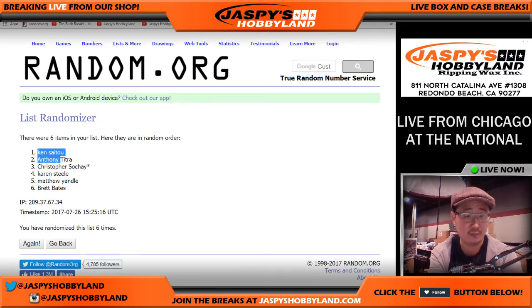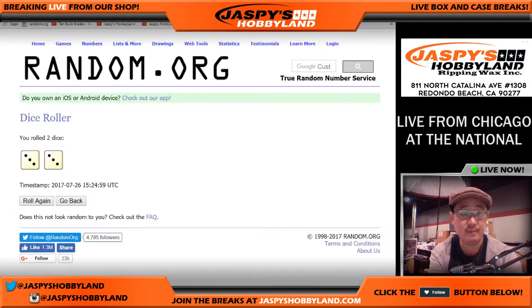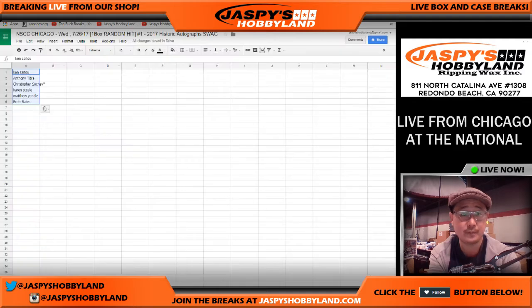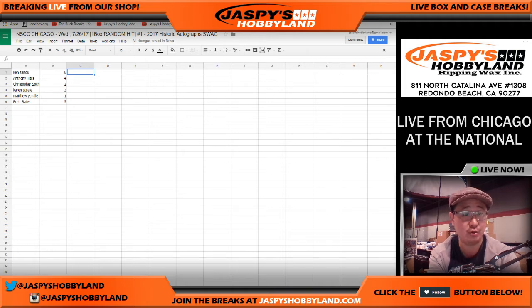We've got Ken on the pole, Brett on the bottom in the number six spot. Let's highlight and paste in here. And randomizing one through six again. So we have item six on top, item five on the bottom. Let's copy that and put it in here. So good luck everybody — Ken gets item six, Anthony item four, Chris item two, Karen item three, Matt item one, Brett Bates item five.